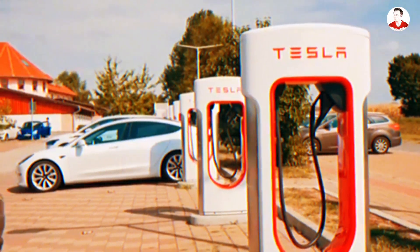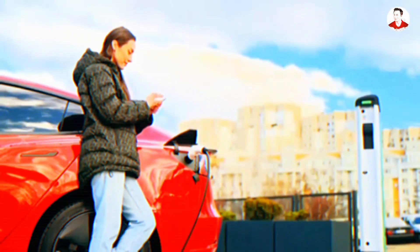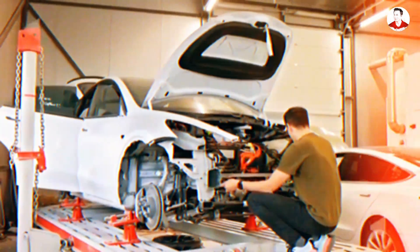For consumer vehicles, it means longer warranties, stronger resale values, and fewer end-of-life battery replacements, making EV ownership simpler and cheaper.